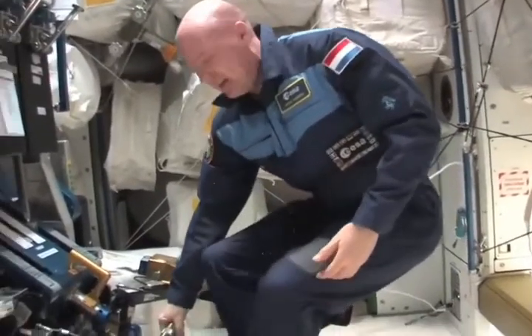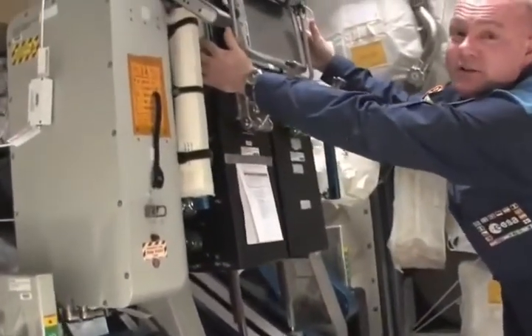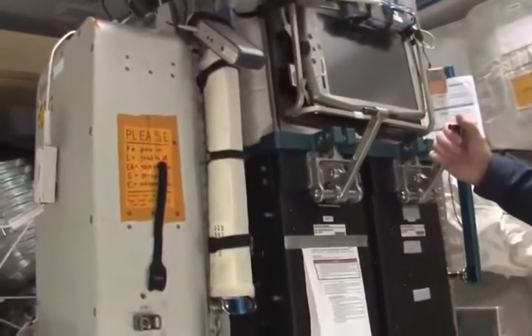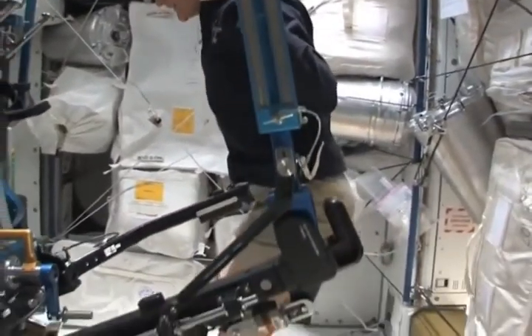This is where we stand. We can do the weight lifting here with this bar. We do this with vacuum cylinders — we have two big cylinders here. There's no weight, but we pull vacuum and, of course, this creates a lot of force. For example, if I wanted to do a squat, I could do it like this.